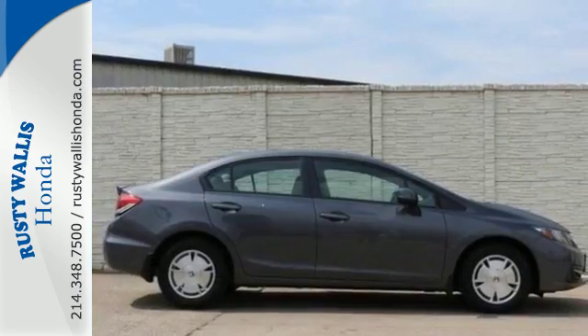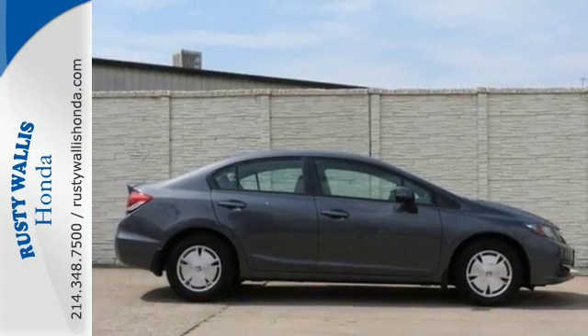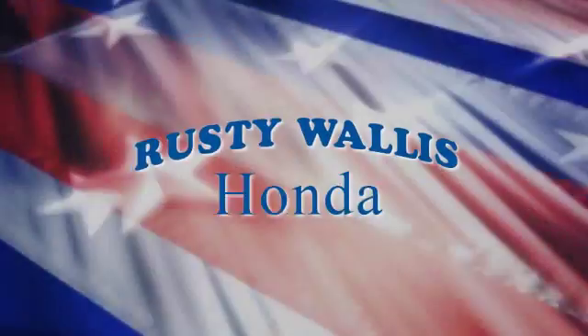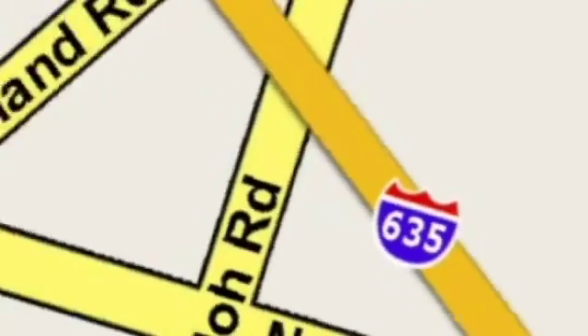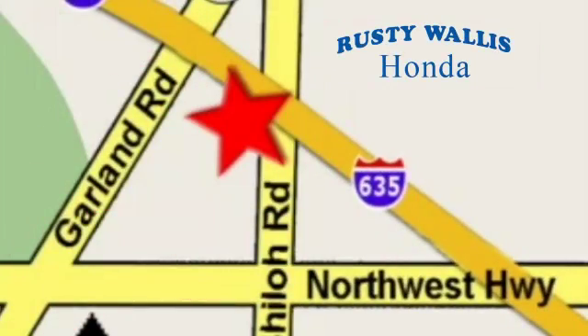Come see this capable 2013 Civic for yourself at Rusty Wallace Honda. Our primary goal is to satisfy our customers. Stop in today. We're easy to find just off I-635 at Shiloh Road.